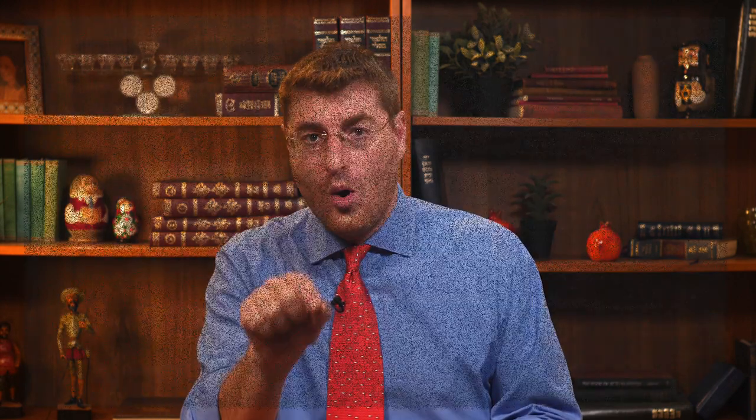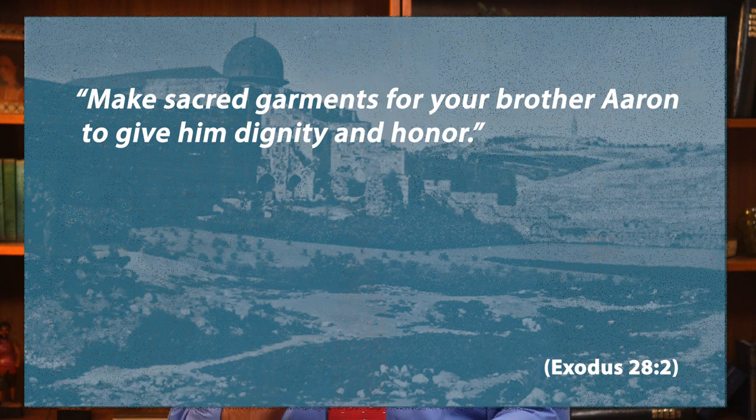The materials and the colors used to make these garments are described to us: blue, scarlet and purple dye, golden silk. Everything is done by the artist who received his inspiration directly from God. It is written that God filled those making these artifacts with a spirit of wisdom in order to fulfill his order to make sacred garments for your brother Aaron, to give him dignity and honor.